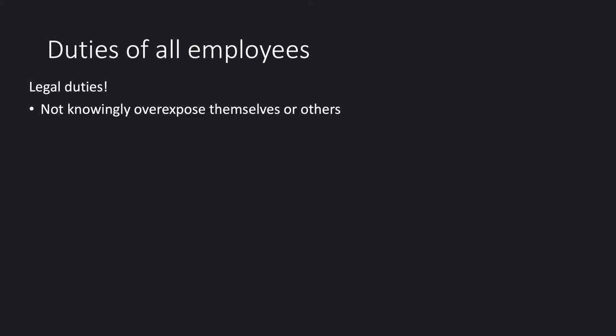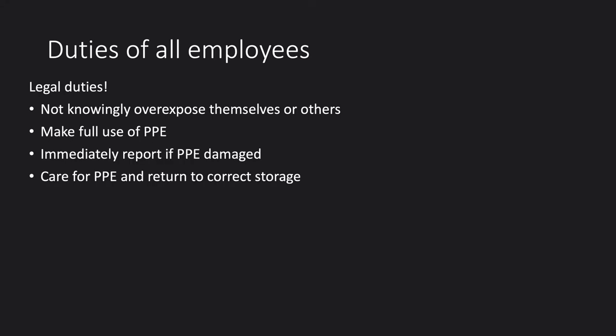One duty is to not knowingly overexpose yourself or others — similar to other areas of health and safety where you're not meant to put yourself or others at unreasonable risk. There is also a legal duty to wear personal protective equipment where it's provided and required: lead aprons, lead glasses, lead gloves in some cases, ceiling-mounted lead screens, and lead drapes in fluoroscopy. You must immediately report if you know that PPE is damaged, to prevent someone else using it without realising.